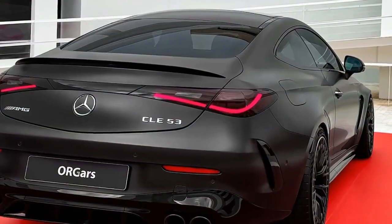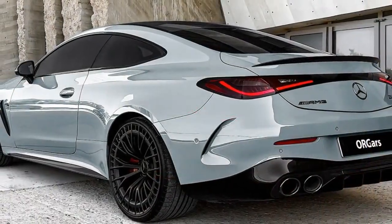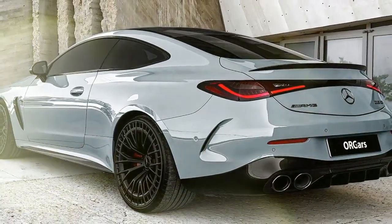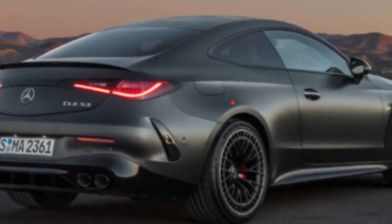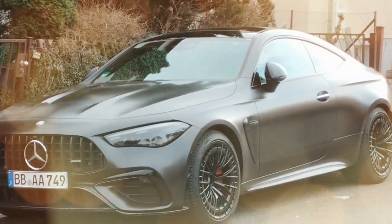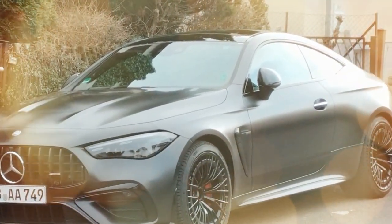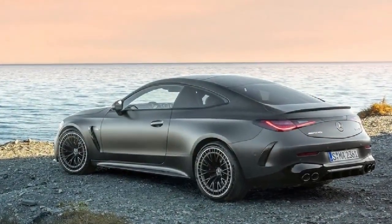Equipped with steel springs and adaptive dampers that adjust firmness based on the selected drive mode, the CLE 53 boasts predictable body control characteristic of an AMG model, albeit with some compromise in ride comfort when venturing away from comfort mode. Our test vehicle featured the optional AMG performance seats, firmly cushioned and snug around the hips, yet supportive without the severity of the most extreme BMW M seats.